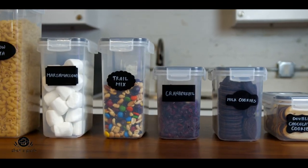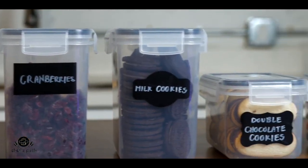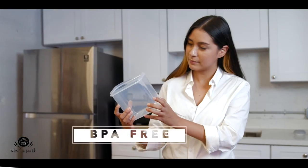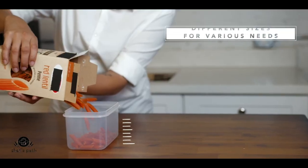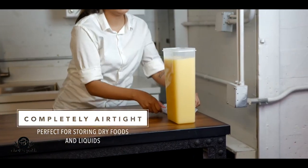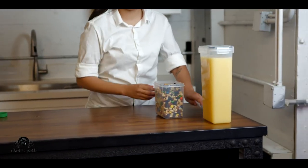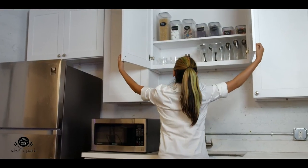Are you tired of messy and cluttered pantry shelves? Do you want to keep your food fresh and organized? Then you need the Chef's Path Food Storage Containers. These are premium-quality containers that can store any dry food. They have airtight lids that seal with four-sided locking mechanisms. They are also stackable and space-saving, and come in different sizes and shapes. You also get 24 reusable chalkboard labels and a marker to label your containers.